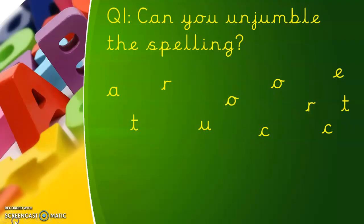OK, it's quiz time now. Grab yourself a piece of paper and a pencil. Let's do question one — this week you've got to unjumble the spelling. Pause the video and write down the word you think I have jumbled up today.